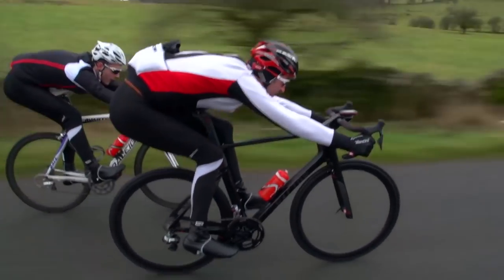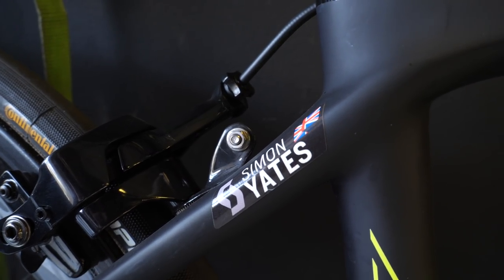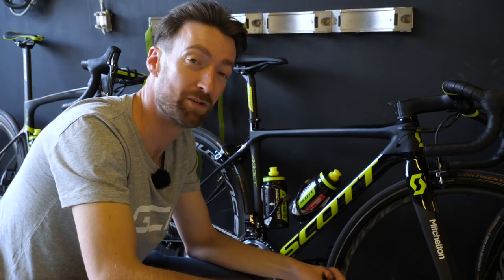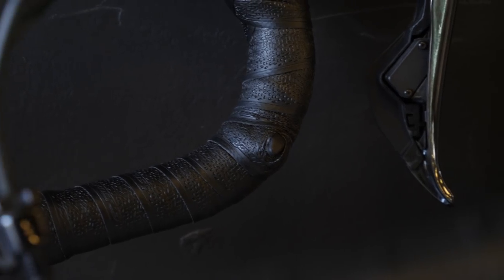Nothing particularly custom or modified about the climbing shifters here on Simon Yates's Scott at Mitchelton-Scott, apart from the fact that it is facing forwards rather than backwards. He prefers to change on the climbing shifters with his fingers rather than his thumbs. He's also got satellite shifters down here as well, so he's obviously a man who likes to be able to change gear in every position.